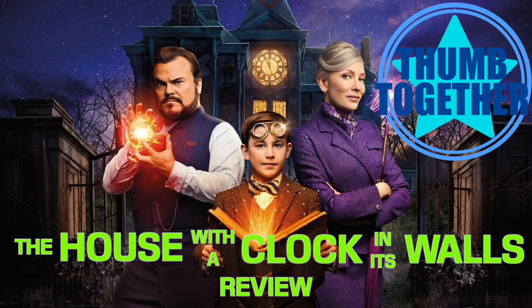Tick-tock, homies. I just saw a movie about a giant evil clock, so I think you all know what time it is. Let's get started. Hello, my friends. Welcome to Thumb Together. My name is Andrew Fantasia, and today we're going to be talking about The House with a Clock in Its Walls together.